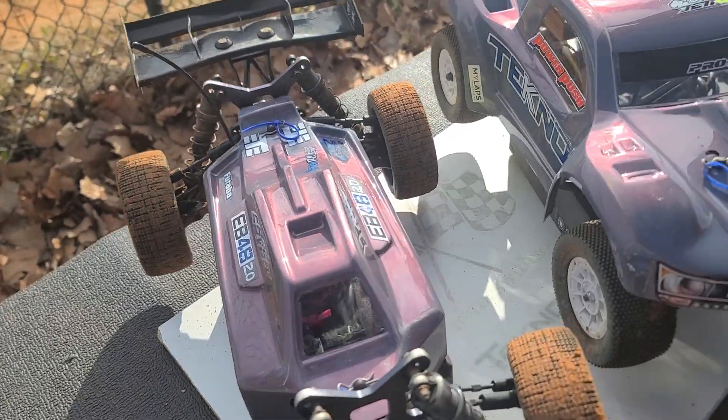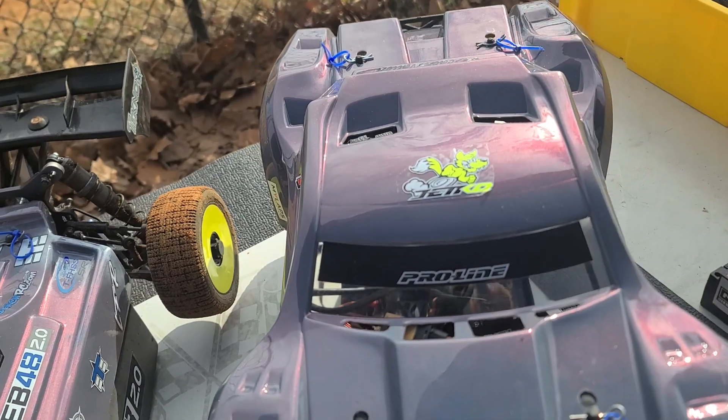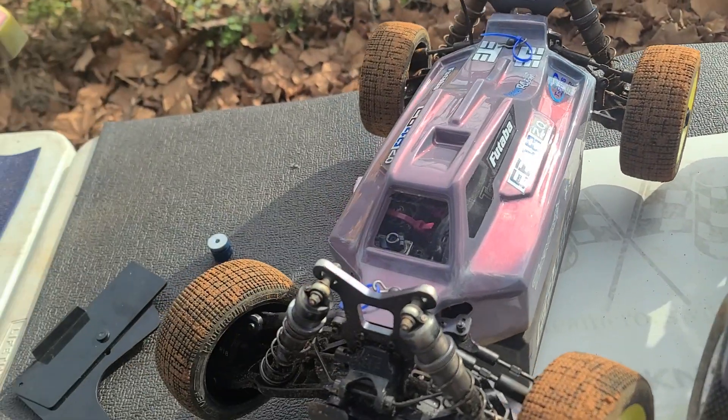Truck's turning pretty good. Paint job looks pretty good today. It does look good. The video may not do it justice, but it's a pearl and it changes colors in the sun. On the other hand, brand new body on my four wheel drive short course truck and it's already cracked. I don't know what I'm gonna do about these bodies, but I got Gorilla tape on them now.